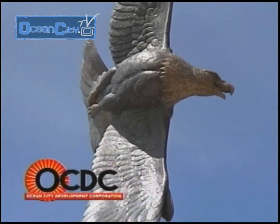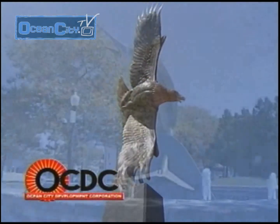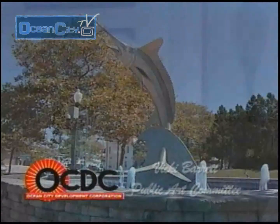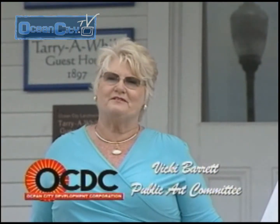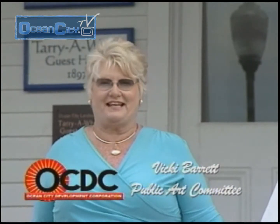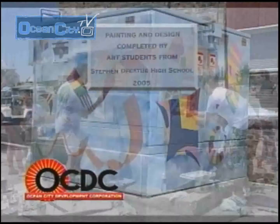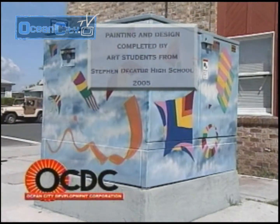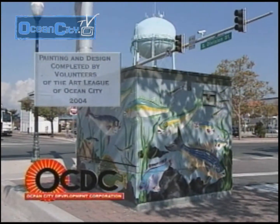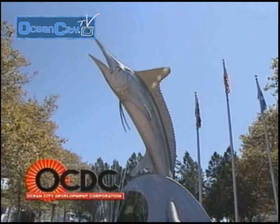The OCDC Public Art Program has been the catalyst for bringing substantial public art to downtown Ocean City, making the area more entertaining to residents and visitors. Public art continues to bring visitors thoughtful, inspiring, and creative attractions. Other public art projects have included the painting of 18 utility boxes by volunteers of the Art League of Ocean City and area schools. Public artwork provided by the OCDC is financed through private contributions and fundraising efforts.